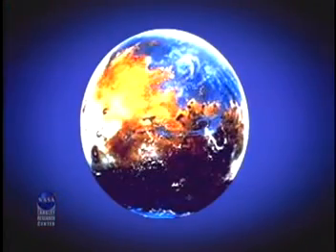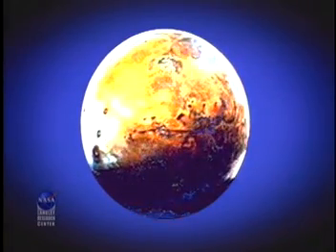Understanding where the water currently is can help us understand the history of water on Mars, which is important in determining if there is or ever was life on that planet.